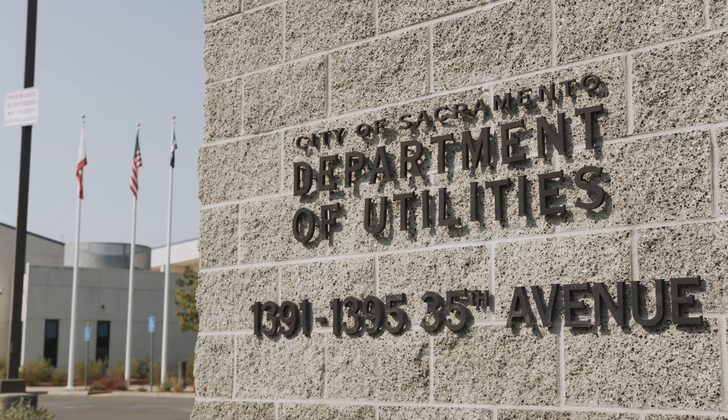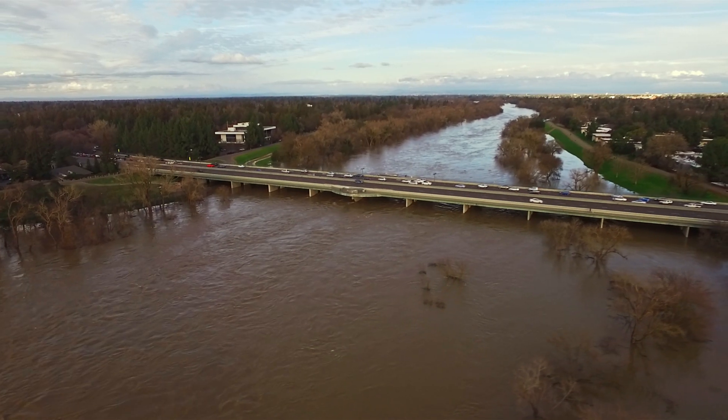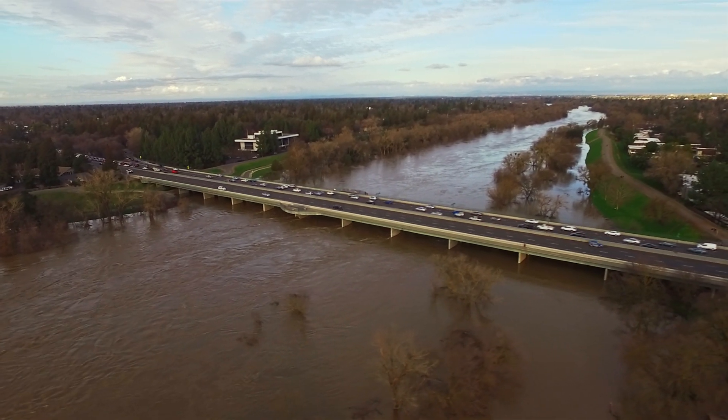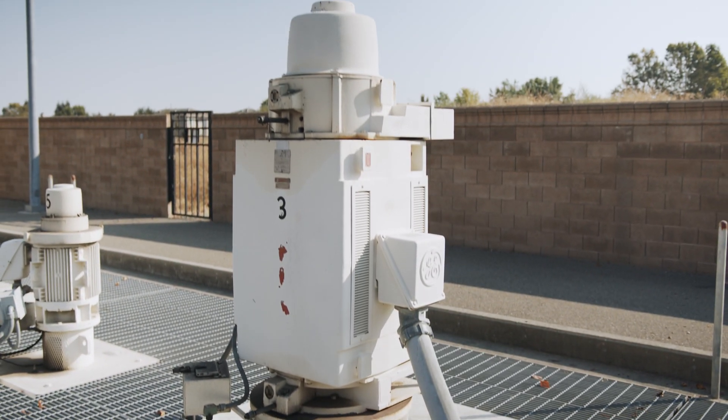Well, we take it from there. Because Sacramento is surrounded by levees, every drop of water that collects in our storm drains — whether it's from rain or sprinklers or hoses — must be pumped somewhere else.